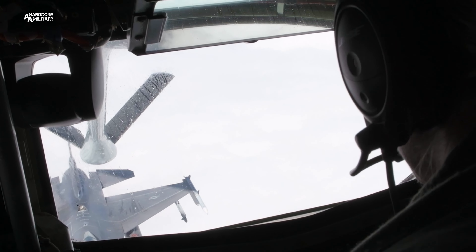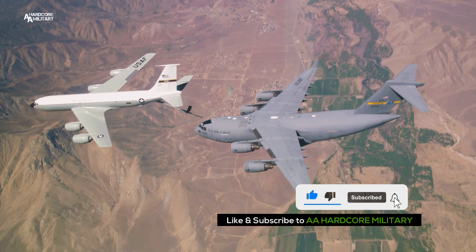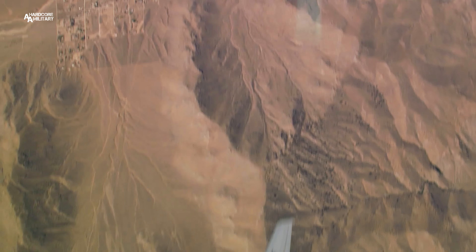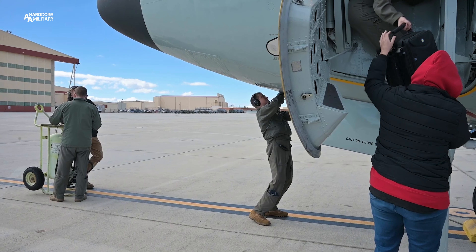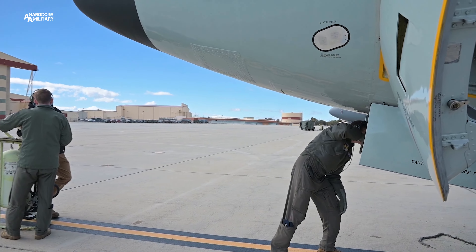Aerial refueling is something that is very necessary for a lot of the different smaller fighter jets or bombers that need to be airborne for an extended period of time. They're unable to do that unless they get fuel while they're orbiting around in the sky, waiting to do their next mission. They'll come up and get fuel from us so they don't have to land, refuel on the ground, and take off again — it's just a much more efficient process.